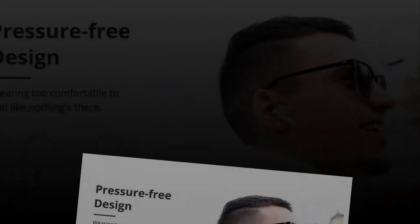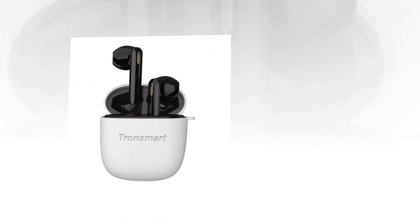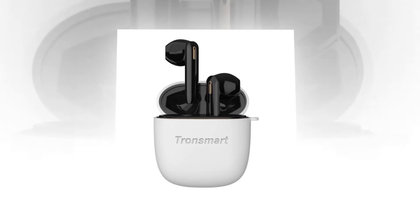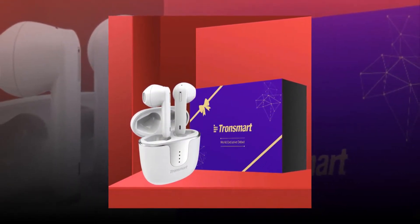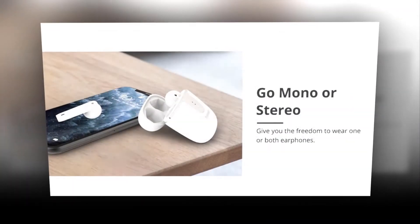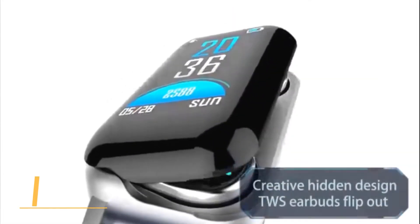Small and lightweight, the Bluetooth headset is ergonomically designed for snug and comfortable wearing. Two mini earphones feature a unique touch function — all functions in a single touch key, making operation simple and convenient. The headphones can be used separately or together, and intuitive gesture controls allow users to listen to music and answer calls on the go without wire entanglement. The built-in microphone is compatible with Siri as well as Google Assistant.